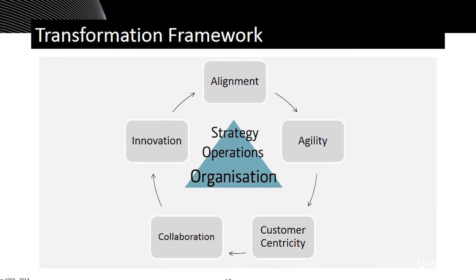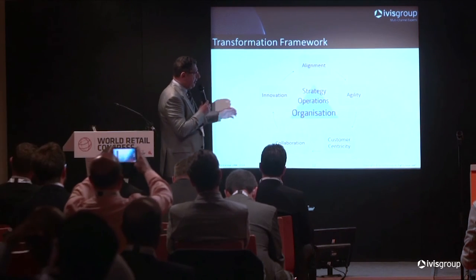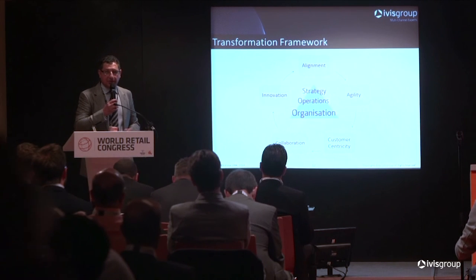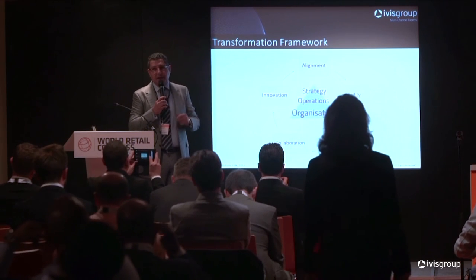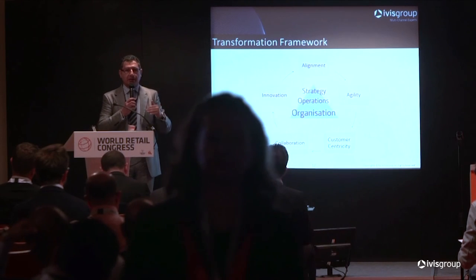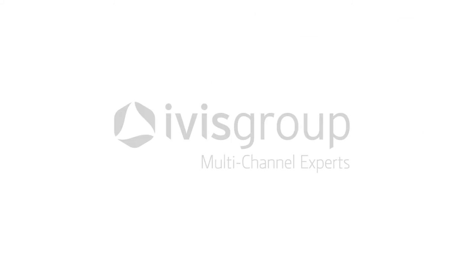We want to talk about the how — how do you actually make all this happen? We've put together a framework based on five steps or stages: alignment, customer centricity, collaboration, and innovation. These five stages represent, in our opinion, the key things — a framework for retailers to step up into multi-channel. This is capturing 20 years of experience in multi-channel.